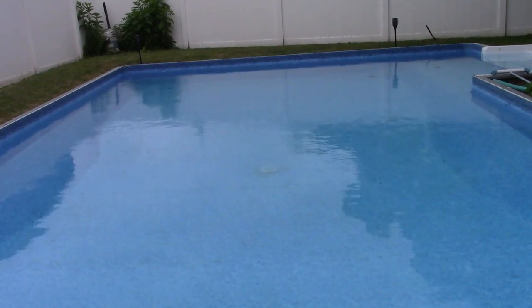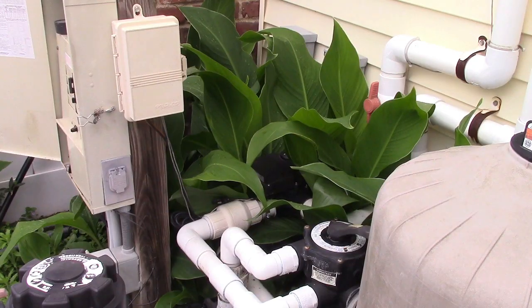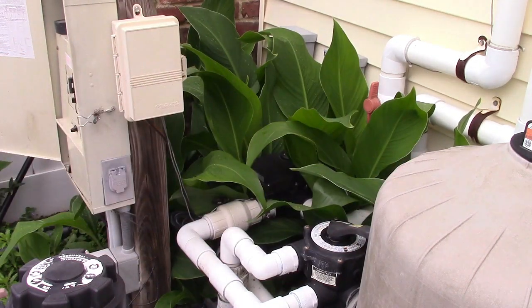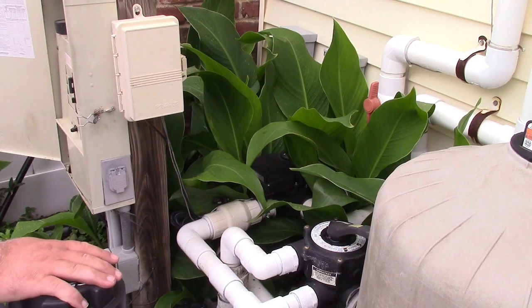And then disaster struck yet again. This is the year of the equipment failures. We already had the pump die and I fixed that. We had a problem with the manual air relief on the filter, which is over here. That cleared itself out eventually. I could have taken the top off and cleaned it manually, but it was able to clear itself out.